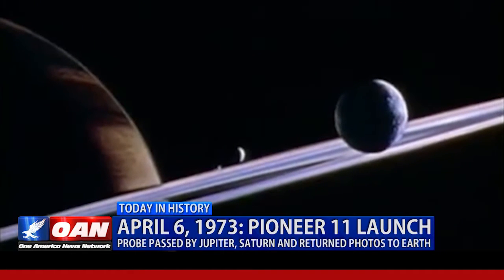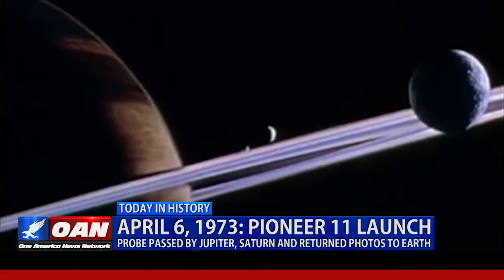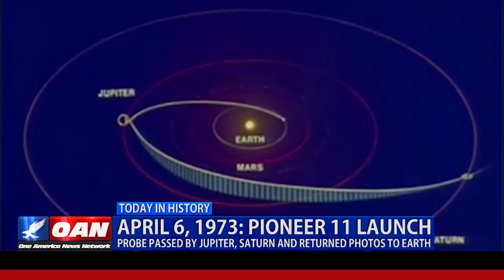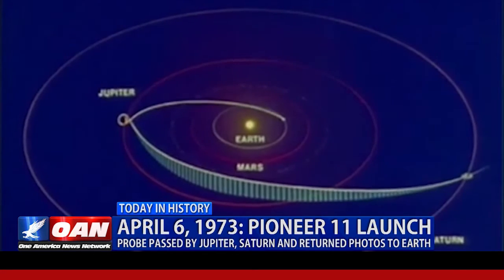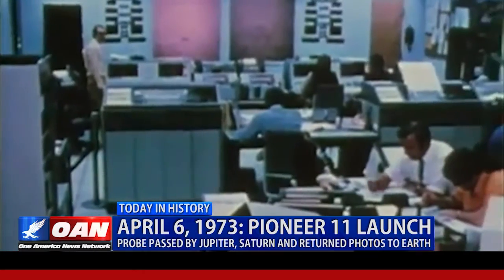At the same time, Voyager 1 and 2 were also heading to Saturn, so NASA used Pioneer 11 as a pioneer. It would travel along the same route the other probes were supposed to, as a sort of canary in the coal mine to determine if the path was safe. The route was safe, but it nearly was not, as Pioneer 11 came within 2,500 miles of colliding with one of Saturn's moons.